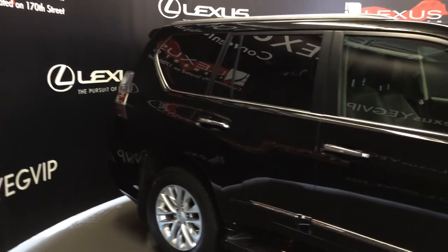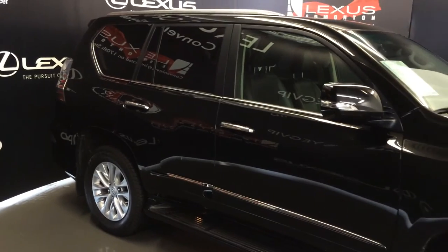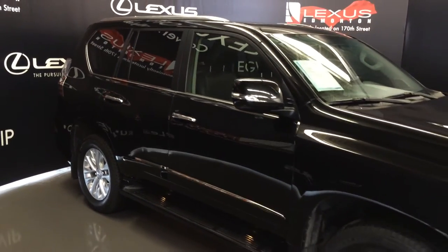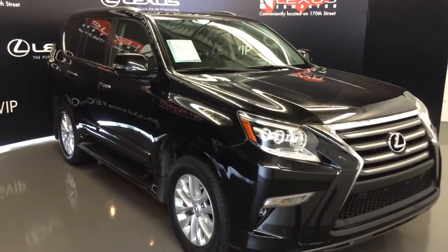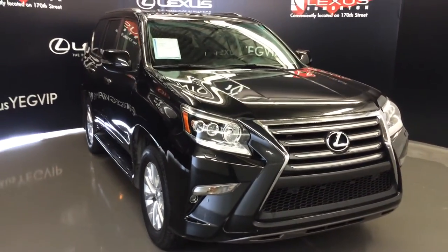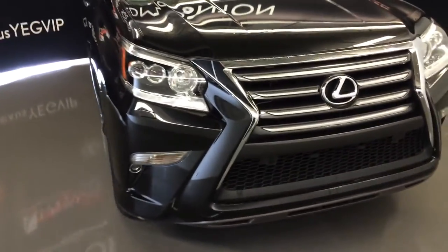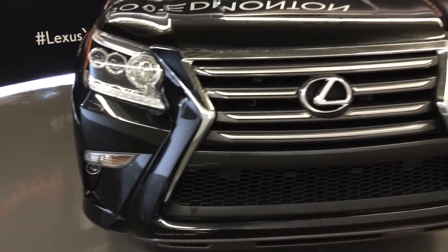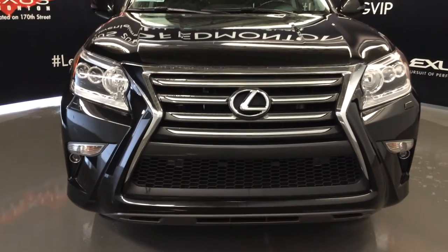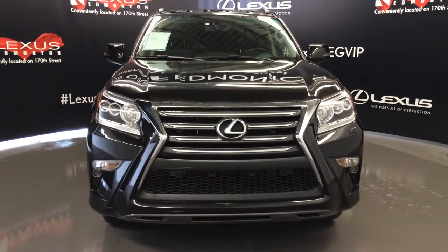Integrated turn signals on your side mirrors, power folding, auto dimming, windshield wiper de-icer, rain sensing wipers, automatic high beams, LED headlamps, daytime running strip lights and fog lights, headlamp washers, clearance sensors, front tow hooks, engine block heater, and so much more. Come on down to Lexus of Edmonton and check out all of our pre-owned inventory.